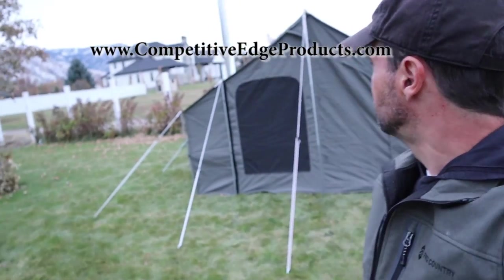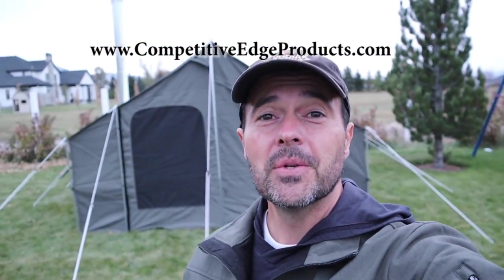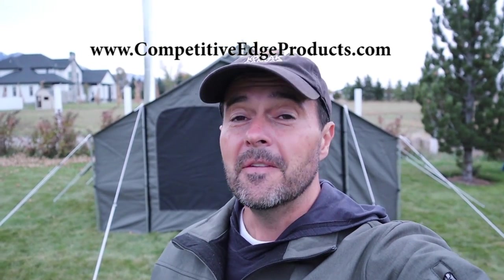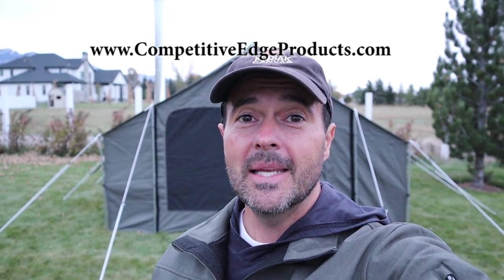My intention is to keep you updated on how well this works throughout the winter season, because I know a lot of you intend on using this for extended camping — weeks, or even months for some of you. Anyways, I hope you enjoyed this video. My name is Charlie with competitiveedgeproducts.com — visit our website. If you found this helpful, please hit the like button, subscribe if you feel inclined, and thanks for watching.